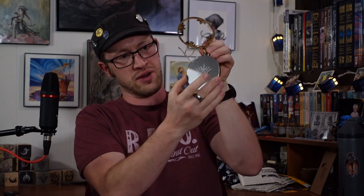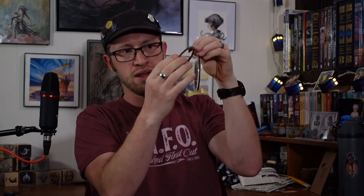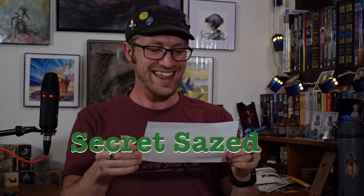All laser cut wood — the Windrunner symbol, the order that I am a part of. These are three pieces: there's a really nice dark wood back, and then a laser engraved piece of probably plexiglass or something, and then another laser cut frame on the front. These are so gorgeous. Oh — it's Secret Sazed! This is the best! I'm so excited, you guys.